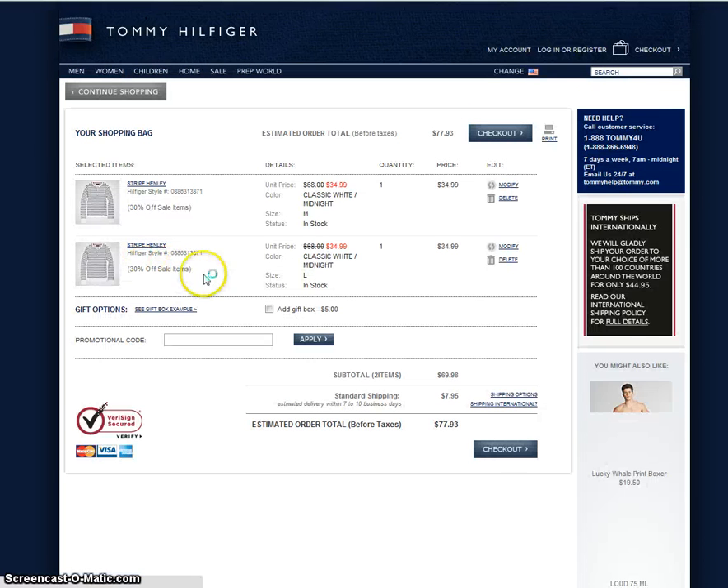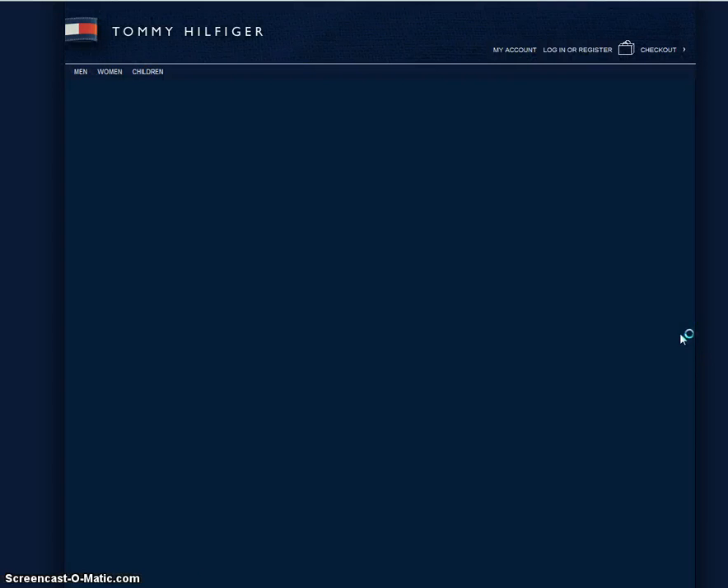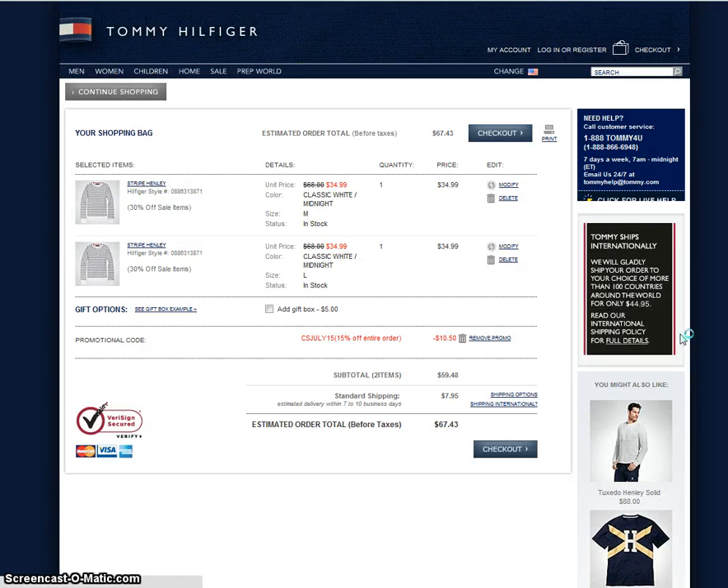That'll take you to the checkout. We're going to go ahead and copy and paste the promo code you already had into the promotional code section. You can see it shows up right there — hit apply, and there are your savings.